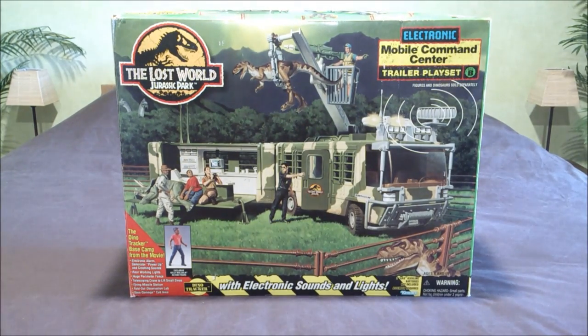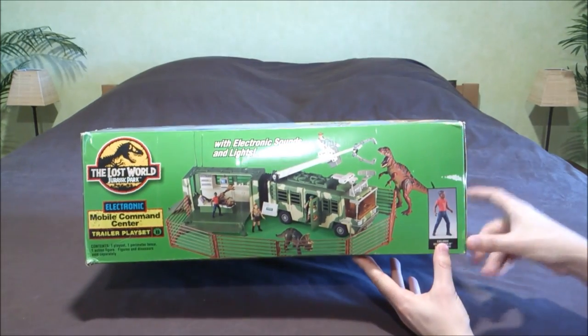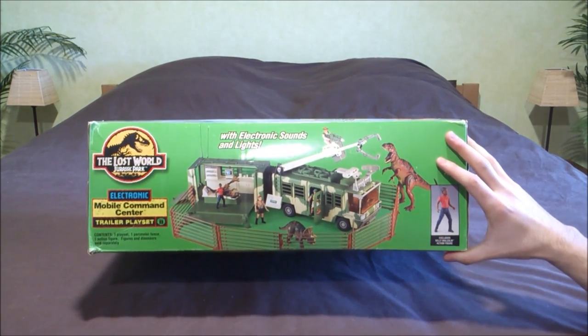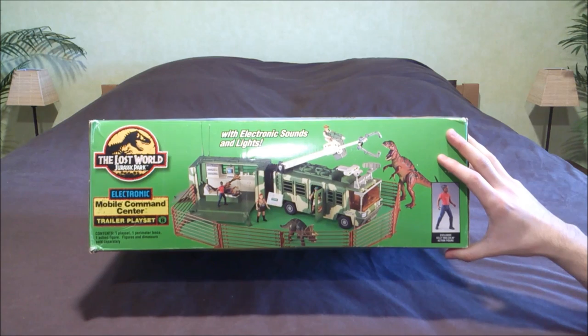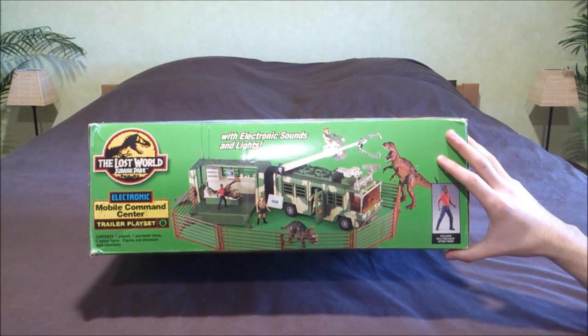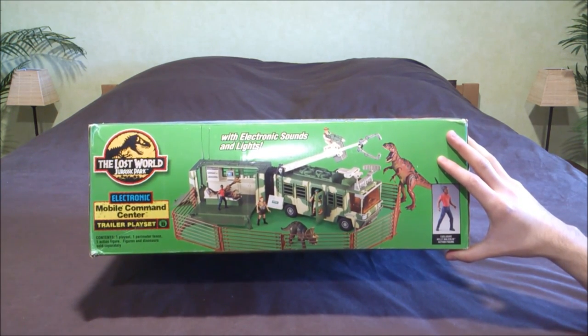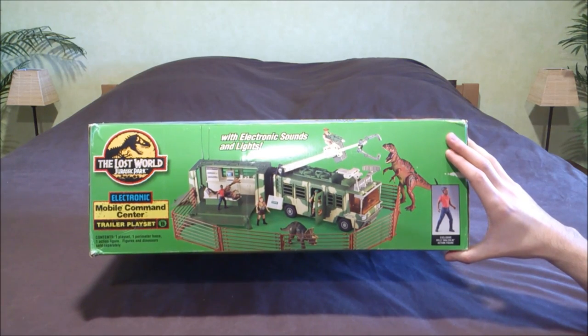As on all the Kenner vehicles, on the other side of the box you can see the actual toy. You've got the original price, which was $54.99. It was of course way cheaper in 1997 than now, but you can still find some on eBay.